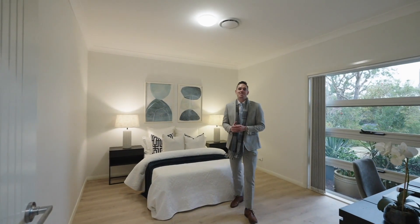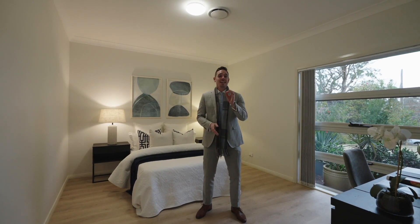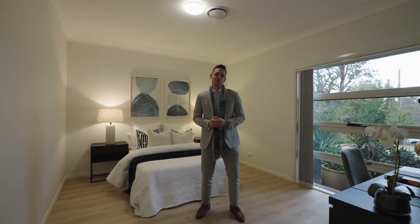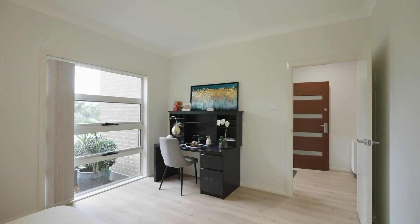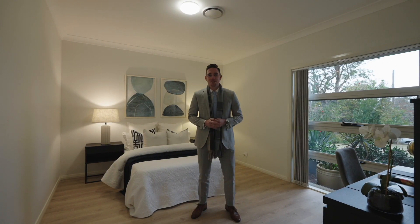The massive floor plan in this home offers plenty of opportunity for entertaining. It also has tons of accommodation — this room currently set up as a fifth bedroom, and as mentioned earlier, there's also an option of a sixth bedroom.